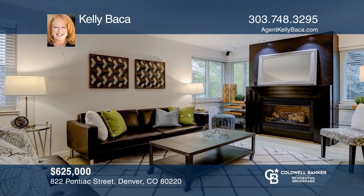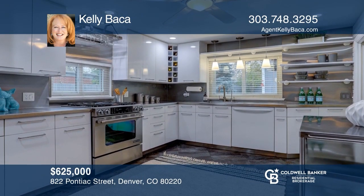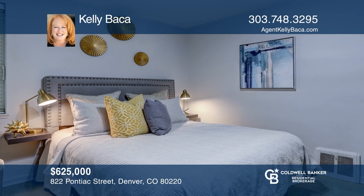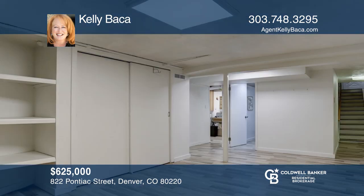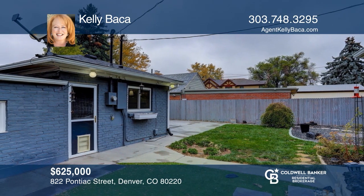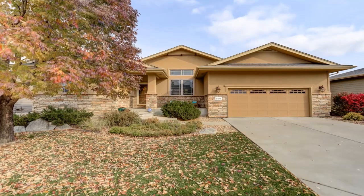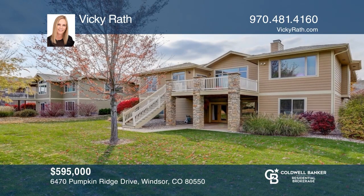Situated on a large .20 acre lot, this home has been nicely updated while still keeping the charm of the mid-century era. This home is smartly designed with two living areas — one off the sunroom and the other has a fireplace. The updated kitchen has plenty of cabinet space for storage. The master bedroom is generously sized with great closet space, complete with two additional rooms, a basement, and newer windows, furnace, AC, and water heater. Contact Shannon Byerly to schedule a tour.